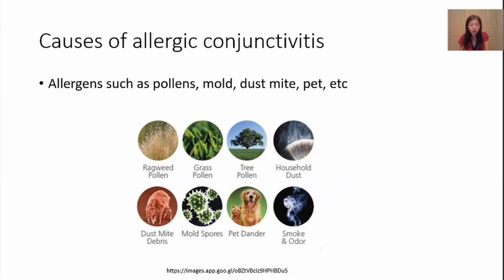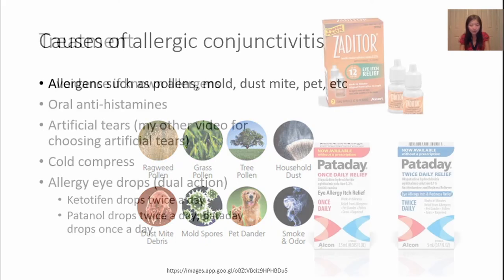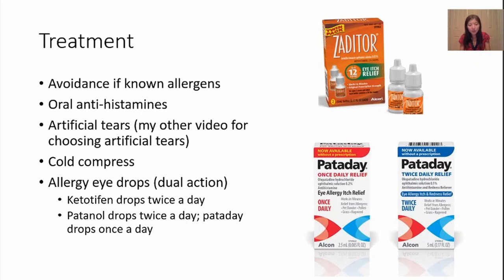So what's the cause of allergic conjunctivitis? People can be allergic to all sorts of things, but most environmental allergens fall into these categories: pollens, dust, mites, mold, pets, and smoke or odor. If you are known to have seasonal allergies and it's that time of year and you are having red itchy eyes as well as a stuffy nose, it is not difficult to diagnose an allergic reaction or allergic conjunctivitis.